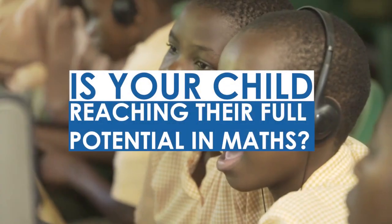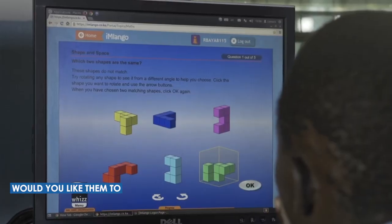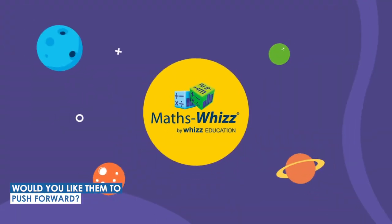Is your child reaching their full potential in maths? Would you like them to fill learning gaps, build confidence and push forward?